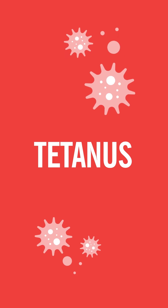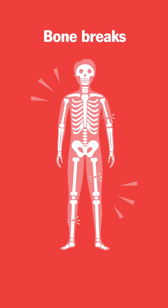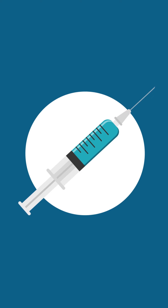Tetanus is a bacterial infection that leads to painful muscle spasms strong enough to break bones. Luckily, the tetanus vaccine is very effective at preventing this life-threatening condition.